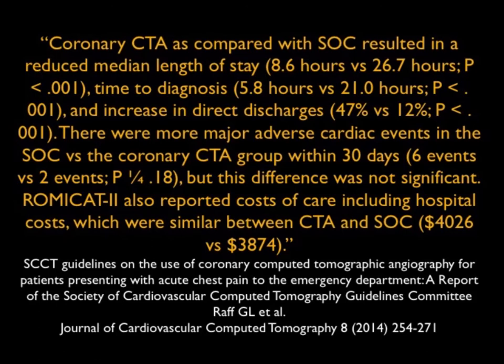You recognize this was in the 64-slice era. RAF, who is also very interested in course and workflow, made the point that coronary CTA resulted in reduced median length of stay, time to diagnosis, and an increase in direct discharges. There were more major adverse events in the standard of care group versus the coronary CTA group within 30 days, but the difference was not significant.